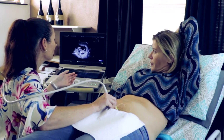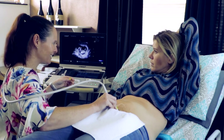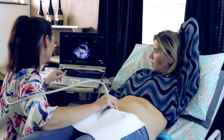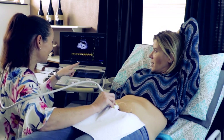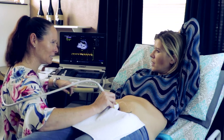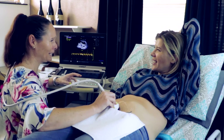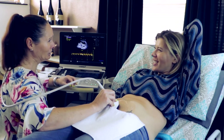More important than the heart rate is the consistency of the beat. You can see it's a nice consistent beat - 143 beats per minute. There's a gender thing where they say fast heartbeat means a girl, slow heart means a boy - not so much.